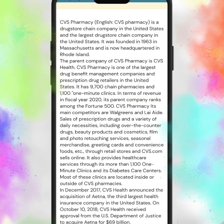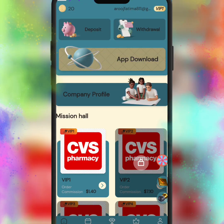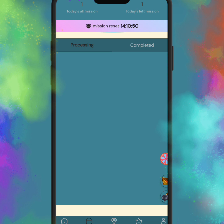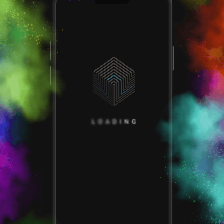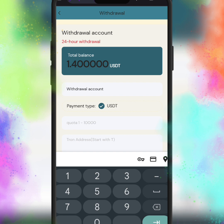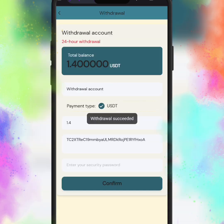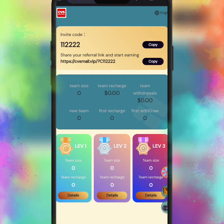I already recharged my account. If you are interested in this website, just click on the recharge section. Here you can get the USDT TRC20 address — just copy it and send your investment. If you want to join VIP one, you need to invest 11 USDT. Please make sure your deposit network is USDT TRC20. If you choose another network to send money, your assets may be lost. This is a very important point.